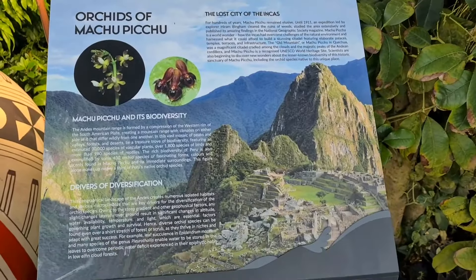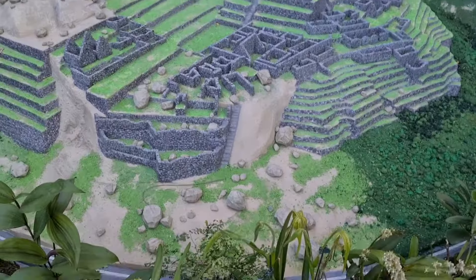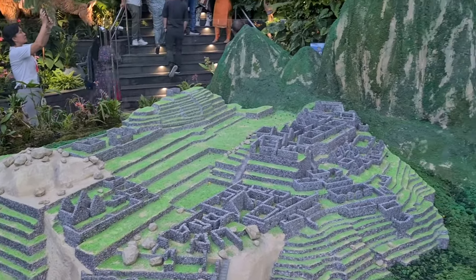We have to put the orchids on the right side of the display. You can put the orchids on the right side. It is a very small version of the orchids.